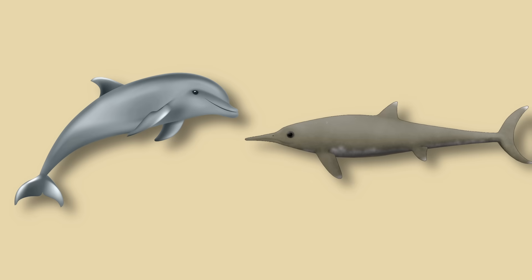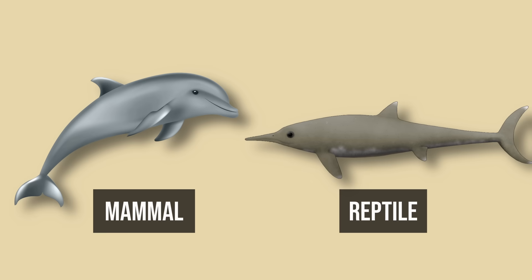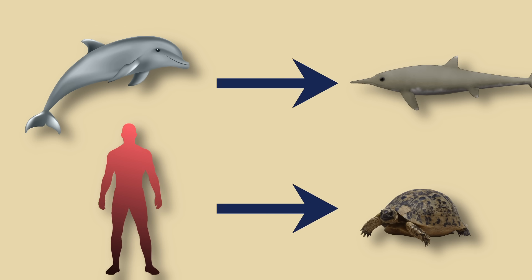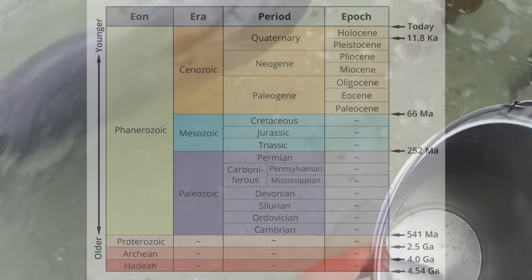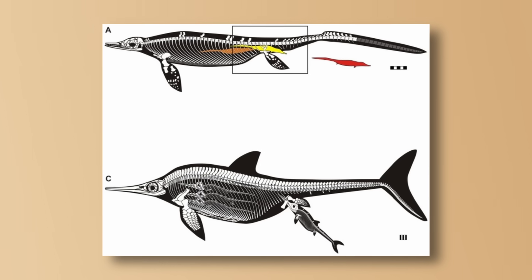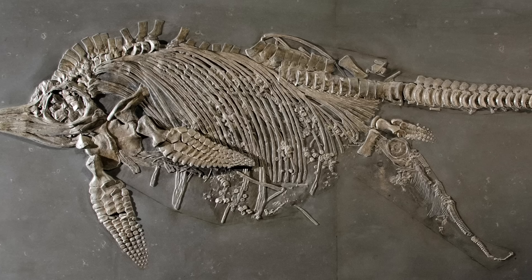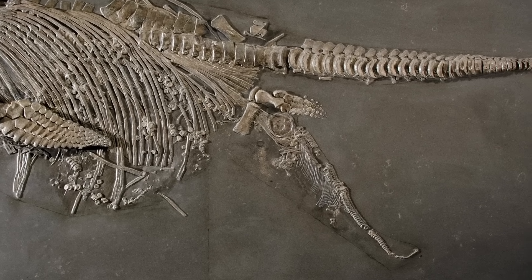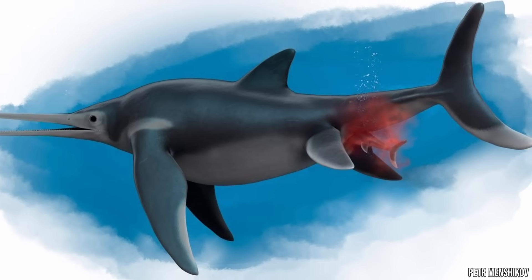But here's the kicker: ichthyosaurs were reptiles, and dolphins are obviously mammals — about as related as you are to a turtle. Like dolphins, ichthyosaurs breathed air with lungs, but they'd been doing it since the Triassic, having come into existence around 250 million years ago. They even gave birth to live young in the water, and we have fossils of mothers with babies emerging tail first, exactly as seen in modern whales and dolphins, which is done to prevent drowning.